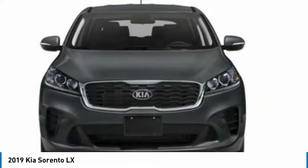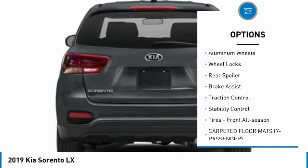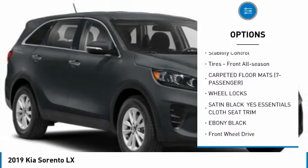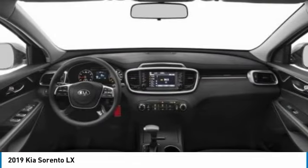Here are some of this vehicle's great options: tire pressure monitor, blind spot monitor, heated mirrors, aluminum wheels, wheel locks, rear spoiler, brake assist, traction control, stability control, and front all-season tires.